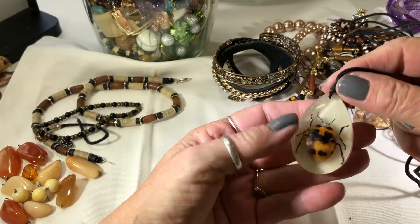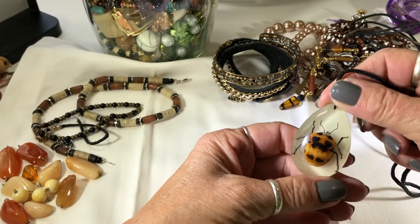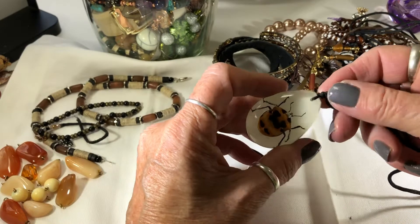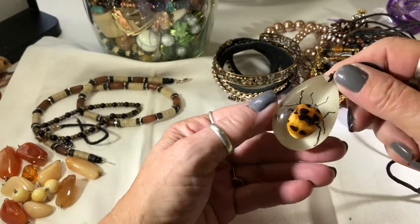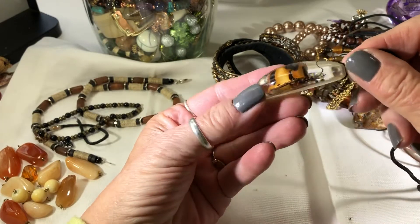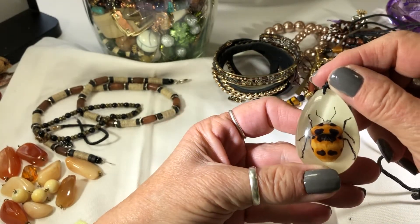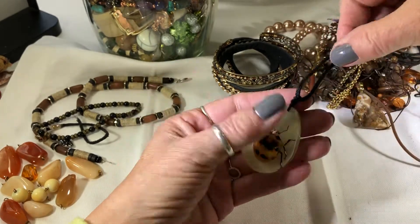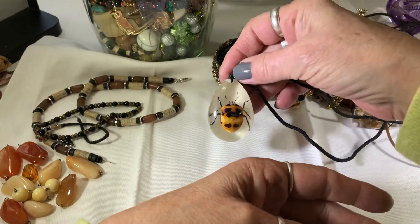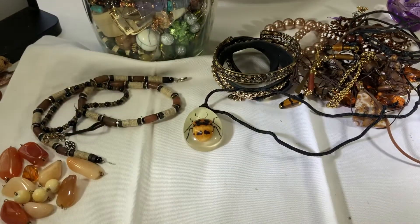Oh my gosh, look at this - that is like so creepy but yet cool. I wonder what kind of beetle or bug that is. That is cool. I don't like the coating, but I feel like I need to make something with that. It's super cool.